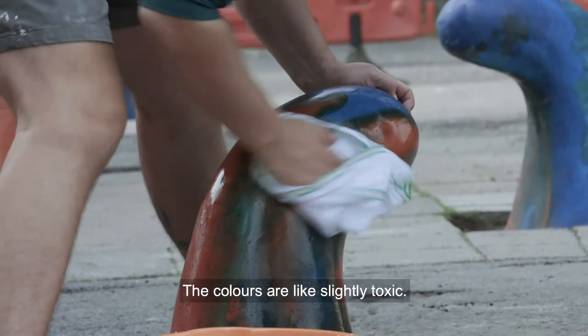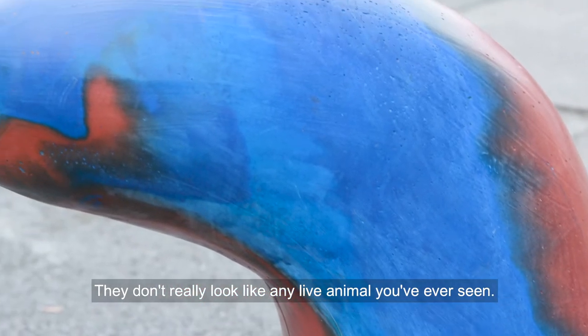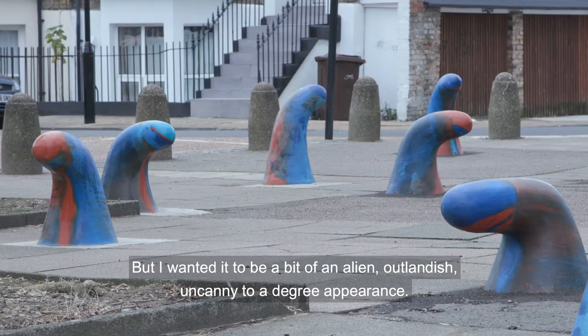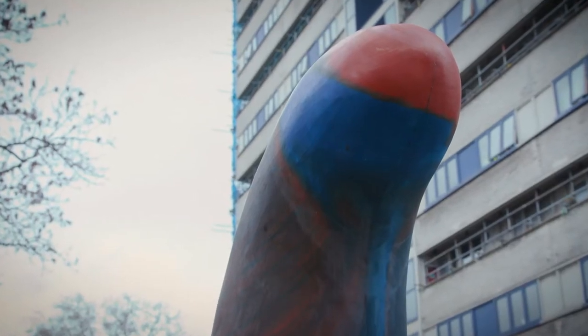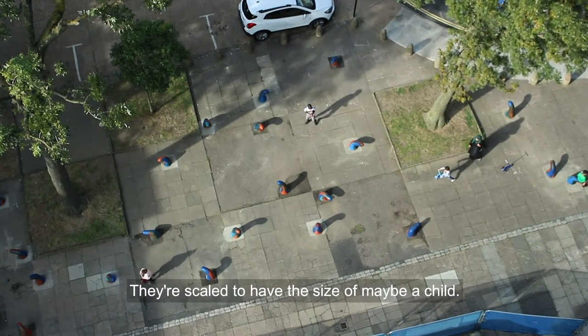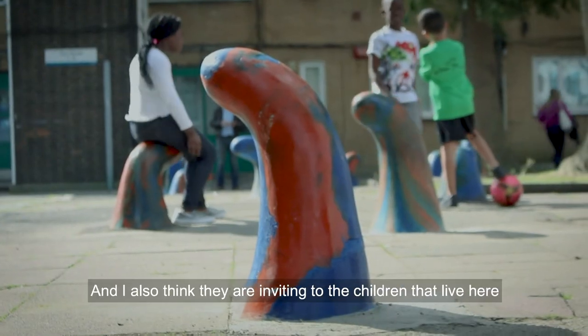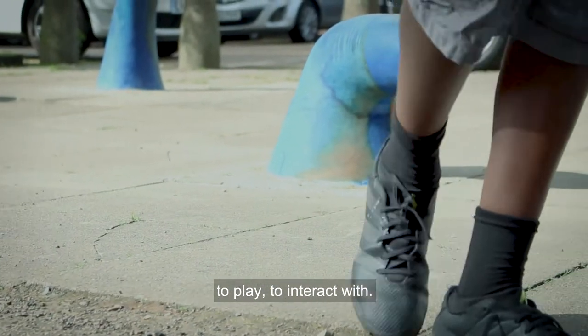The colors are slightly toxic — they don't really look like any live animal you've ever seen. But I wanted it to be a bit of an alien, outlandish, uncanny appearance. They're scaled to have the size of maybe a child, and I also think they're inviting to the children that live here to play and interact with.